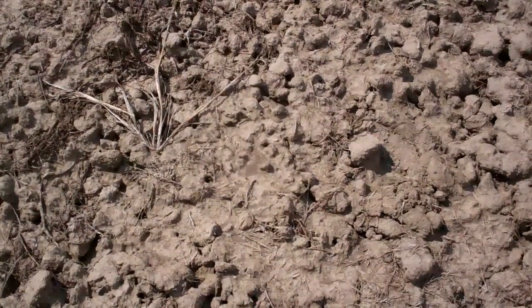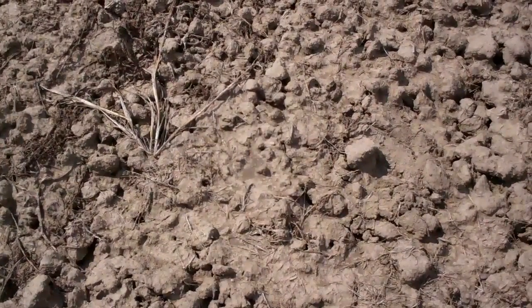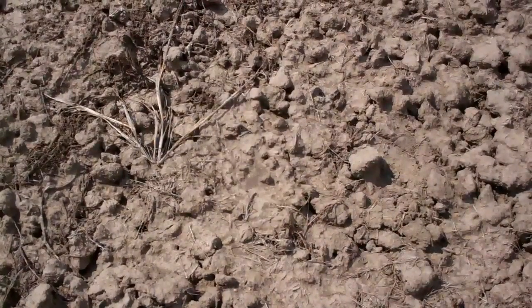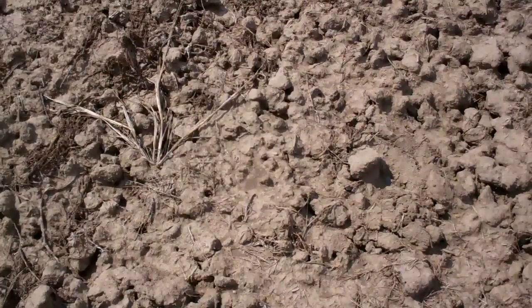Screening potato varieties in western North Dakota is certainly something of a stress test. My soils are heavy and we don't get a lot of rain late in the season, so it will be very interesting to get a feel for what potato varieties might be worth growing here.